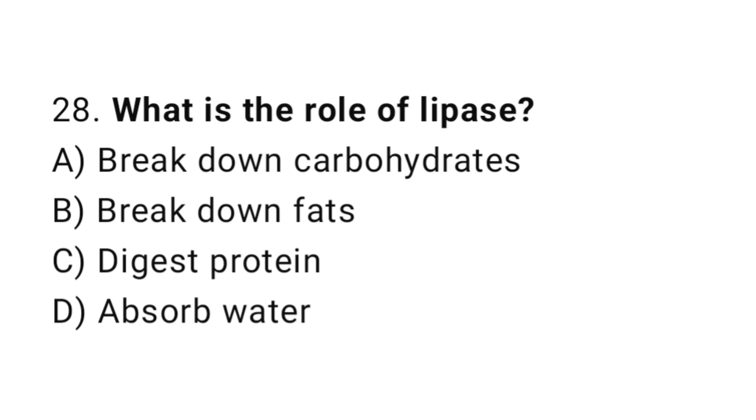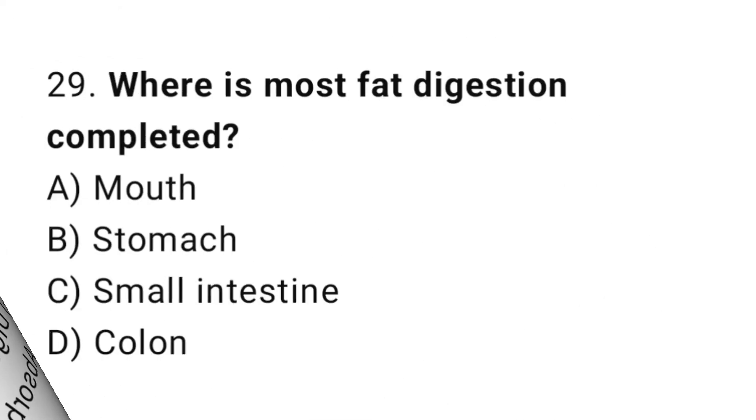Question number 28: What is the role of lipase? The correct answer is C: Digest fats. Question number 29: Where is most fat digestion completed? The correct answer is C: Small intestine.